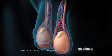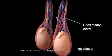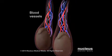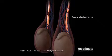Each testicle is suspended inside the scrotum by a structure called the spermatic cord. Inside each cord are blood vessels and a tube that sperm travel through, called the vas deferens.